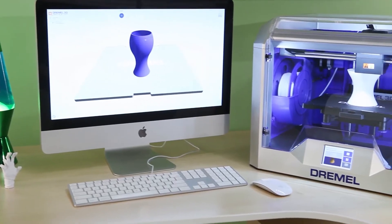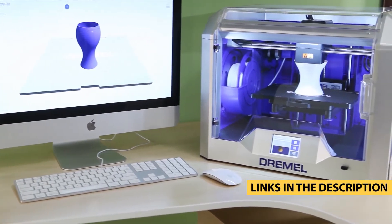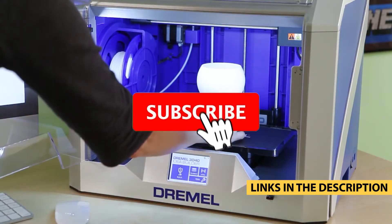For more information on the products, I've included links in the description box down below, which are updated for the best prices.